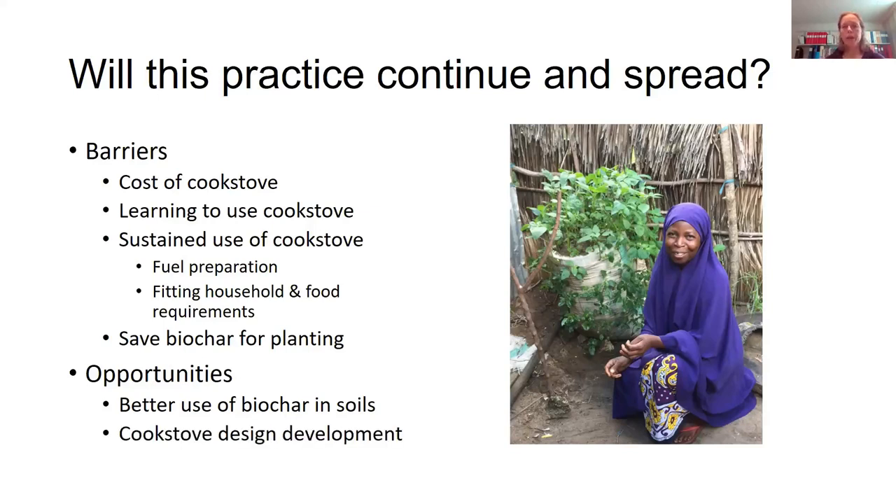The cook stove design is not perfect or finished — it's possible to improve it and to explore other cook stove designs. We picked this one because it seemed interesting, but it's possible to look at different designs and compare them with the same uses.